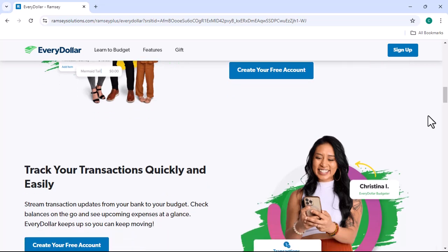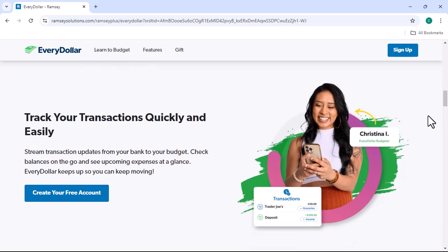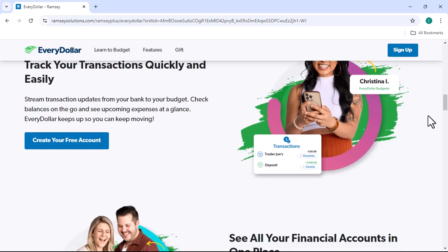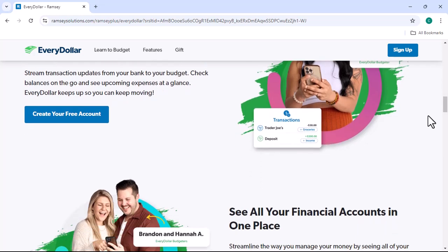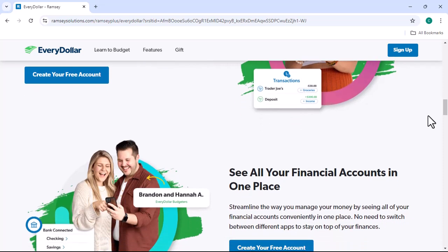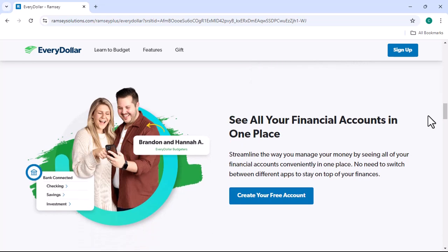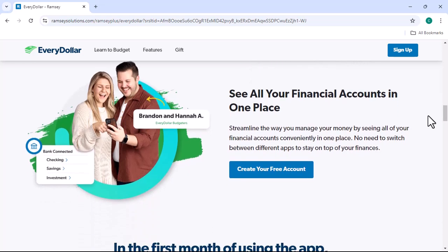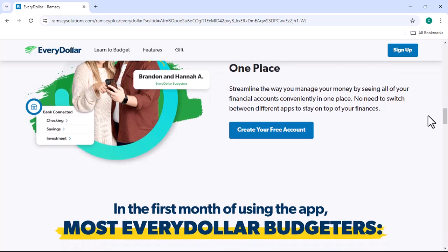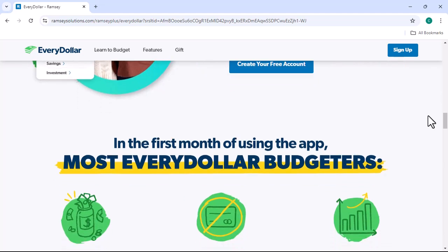EveryDollar is a great starting point for those who want to get a handle on their finances. It provides a simple interface where you can input your income and expenses, set budget categories, and track your progress. One of the biggest advantages of EveryDollar is that it's completely free — you don't have to pay a dime to use it. While EveryDollar is a useful tool, it does have its limitations. For example, it doesn't offer advanced features like bill pay or investment tracking.